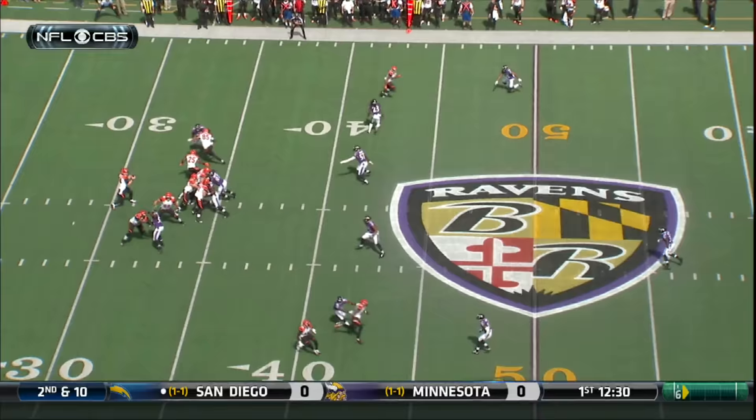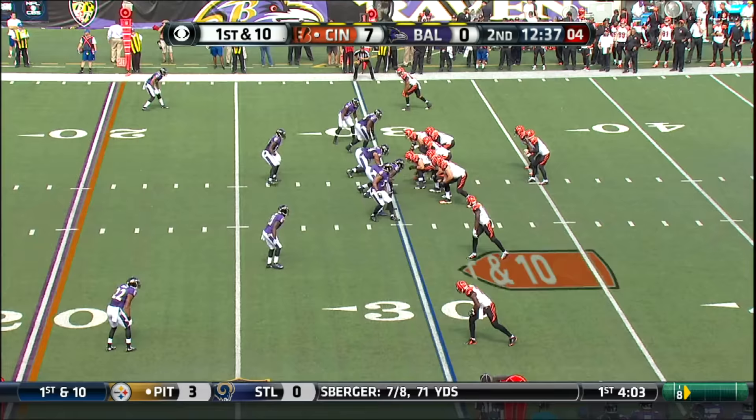The safety does not get over the top to make the play. And actually, the corner spun around as well. A great job by Andy Dalton, and the result.